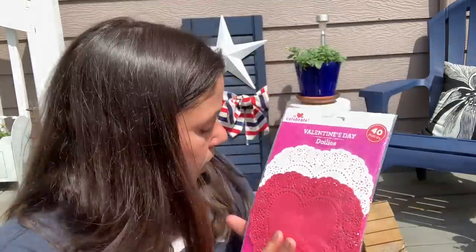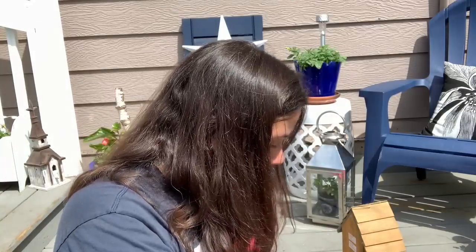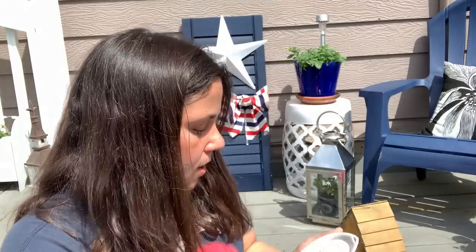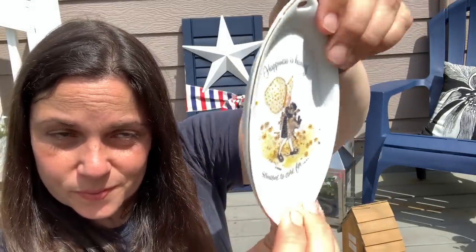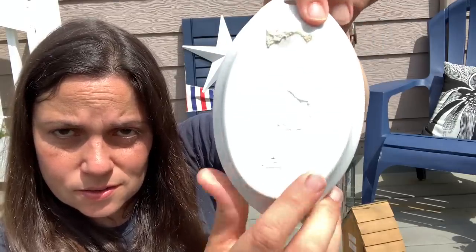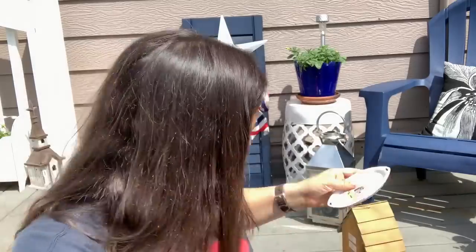She found for me some doilies — these are great in my decor. There are white ones and red ones. Oh my gosh. 'Happiness is having someone to care for.' That is adorable. You know I love Holly Hobby. I love it.